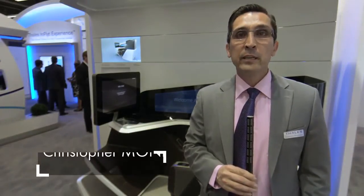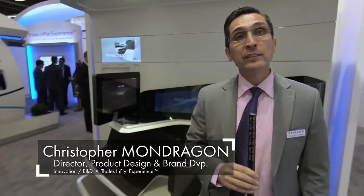Hello, I'm Christopher Montagrun, Director of Product Design and Brand Development for TALUS In-Flight Experience. I'd love to introduce a new concept that we're bringing to the passenger experience, which involves an immersive seat. This was in a partnership between TALUS and BE Aerospace.